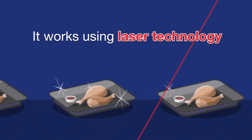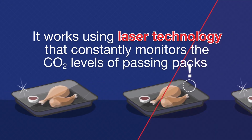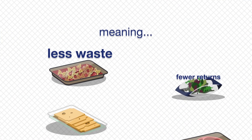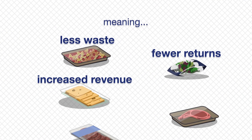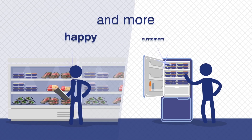It works using laser technology that constantly monitors the CO2 levels of passing packs, identifying leakages as small as 0.5 millimetres — meaning less waste, fewer returns, increased revenue, quality assurance, longer shelf life and more happy customers.